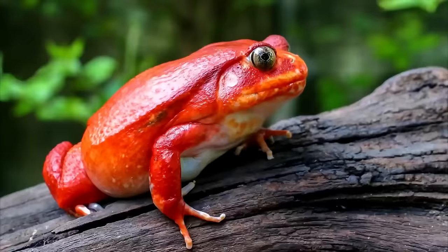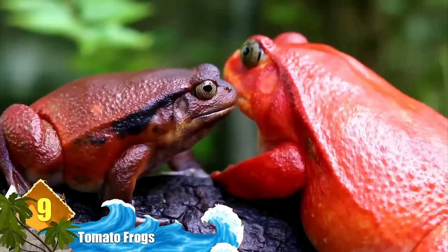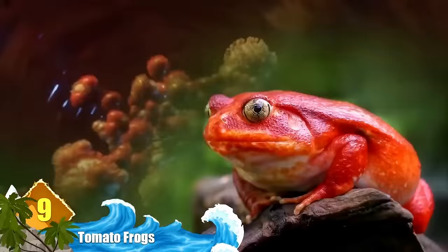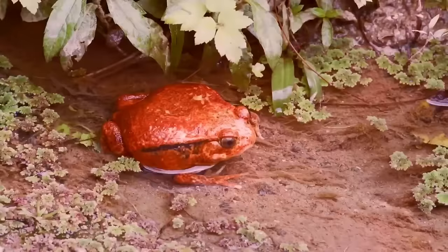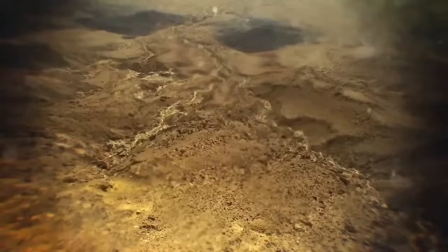Number 9: Tomato Frogs. This amphibian doesn't possess that bright, vibrant hue just for show — its bright coloration is a warning for predators to keep their distance. If a predator still isn't convinced, the frog will puff out its body as a warning. And if all that doesn't work, the frog will secrete a thick toxin that gums up the eyes and mouth of whatever predator catches them, which is usually enough to set the frog free. Only the females display this vivid coloration — males usually have a brownish-orange color that's more drab.